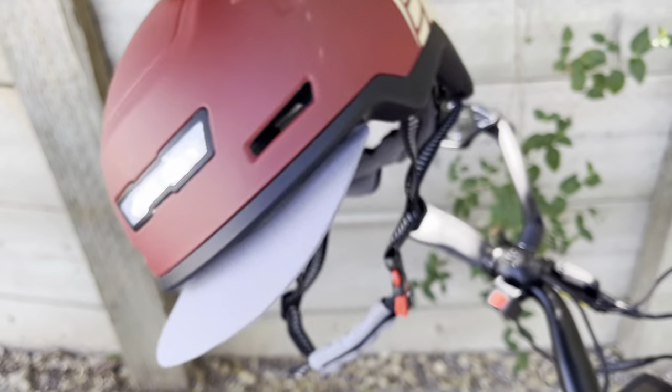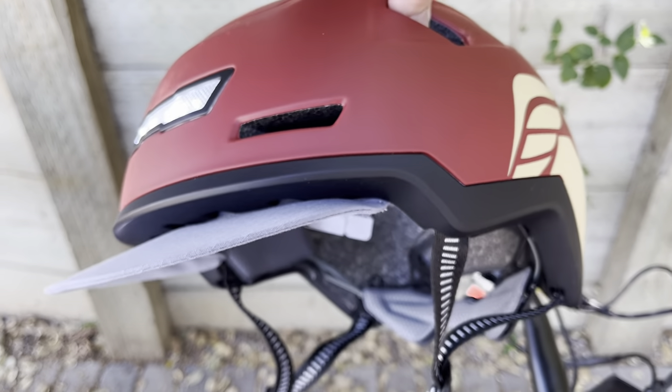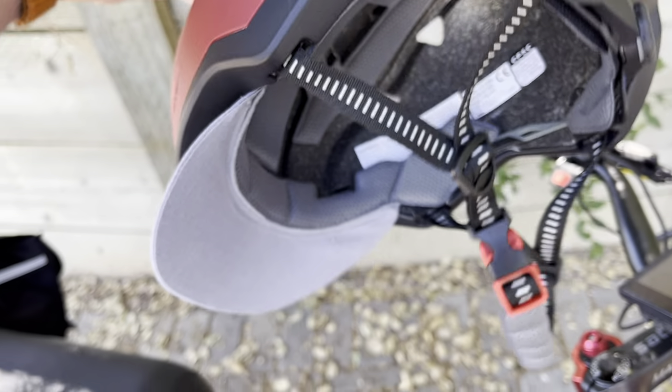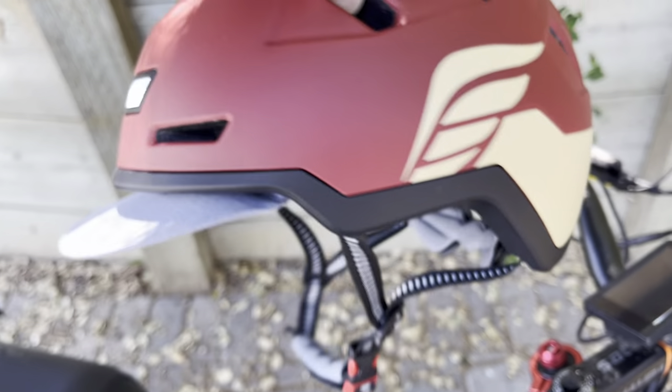This visor is actually detachable — you can either have the visor or not. I really like having my eyes shaded, especially on morning or evening commutes. I like having a visor.